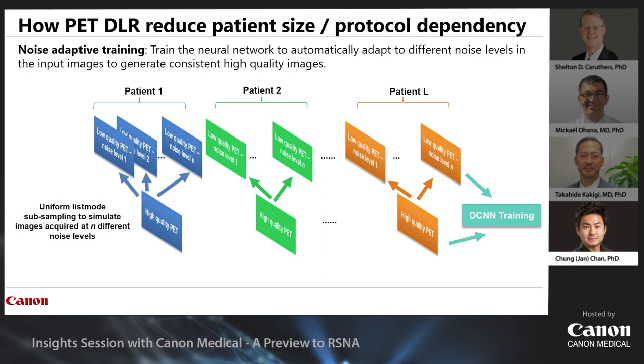This is achieved by noise-adaptive training. We pair a set of low-quality images derived from the same study — each representing the same subject but corrupted with different levels of noise — to a single high-quality target image. Since the network minimizes differences between all these low-quality inputs and the high-quality target, the network is trained to adapt to different noise levels automatically. When the input is noisier, it applies stronger smoothing; if the input is less noisy, the neural network smooths less. This allows the neural network to always achieve more consistent high-quality output.